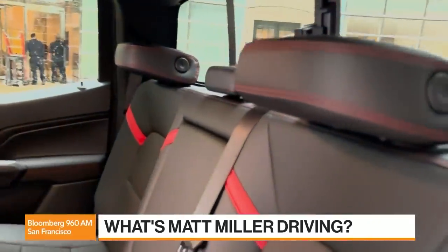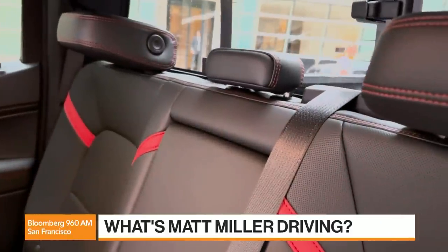I want to bring in David Welch to talk about this. He's our Detroit Bureau Chief and joins us out of Motown. David, I have always kind of poo-pooed mid-sized pickup trucks, thinking they're just cars with an open bed in the back — but this one actually feels big and beefy. As a diehard V8 fan, I'm genuinely impressed with the 2.7-liter inline-four. It's got almost 400 pound-feet of torque and it really moves the truck around.